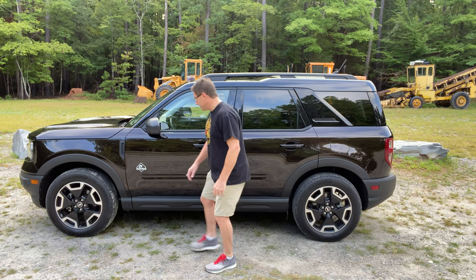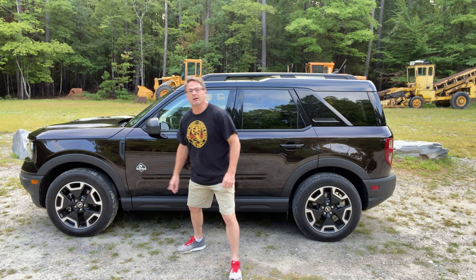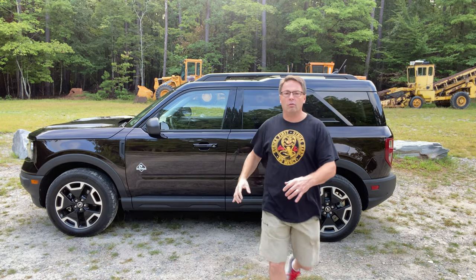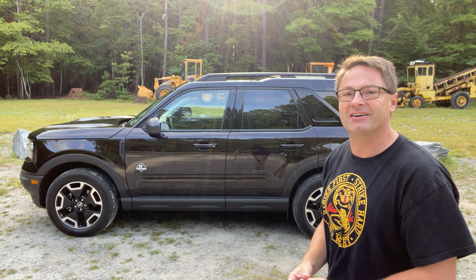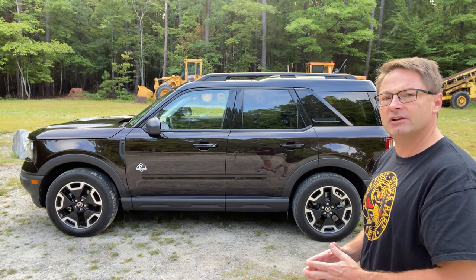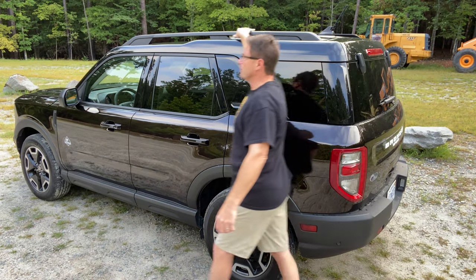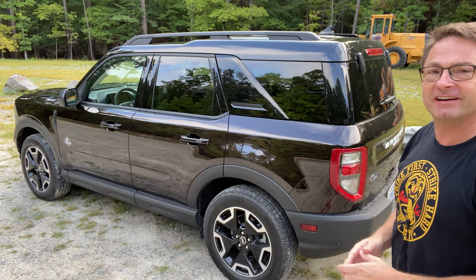One thing I think is really cool: people are going to know what you're driving because it says 'Outer Banks' right here. With the upgraded Outer Banks package you get a power moonroof, a wireless charging pad, a 10-speaker Bang & Olufsen sound system with subwoofer, and HD radio.